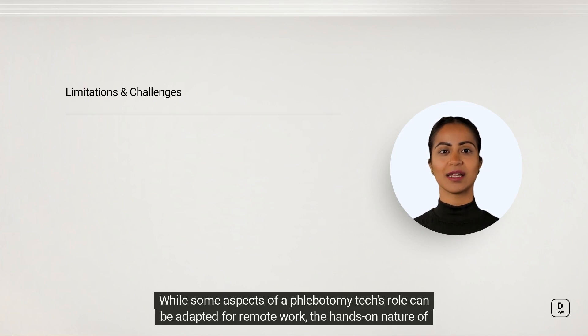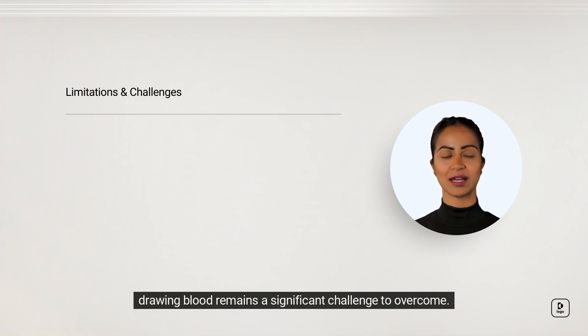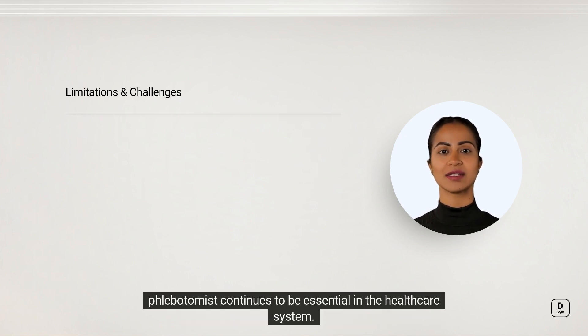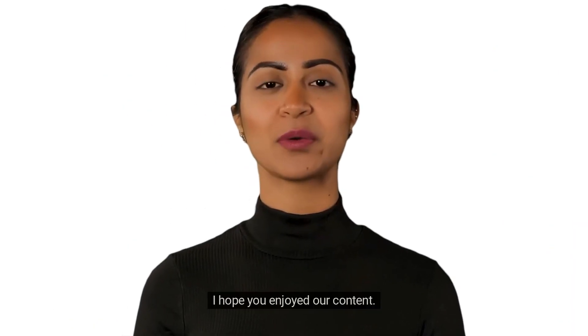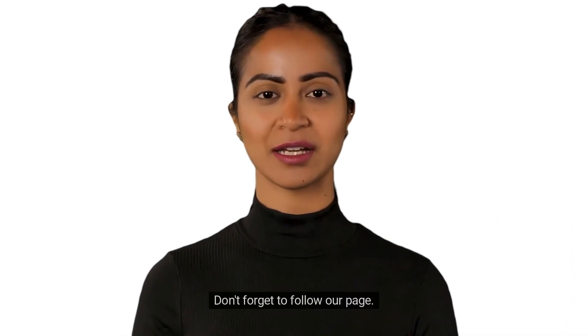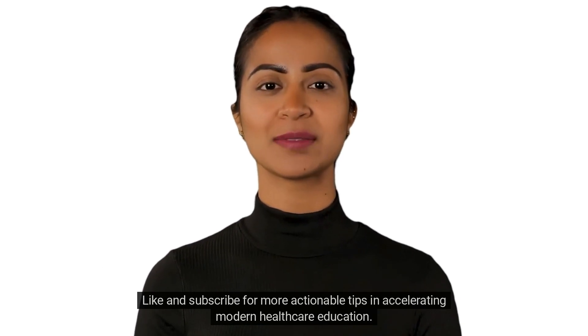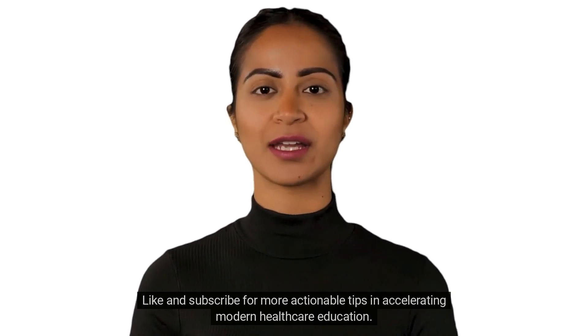While some aspects of a phlebotomy tech's role can be adapted for remote work, the hands-on nature of drawing blood remains a significant challenge to overcome. As of now, remote phlebotomy work is not a widespread practice, and the traditional in-person role of a phlebotomist continues to be essential in the healthcare system. I hope you enjoyed our content — don't forget to follow our page, like, and subscribe for more actionable tips in accelerating modern healthcare education.